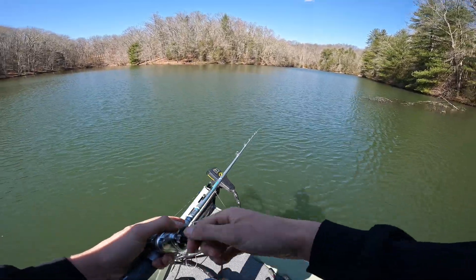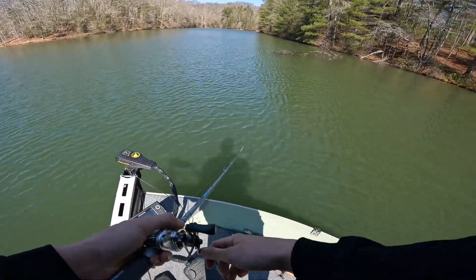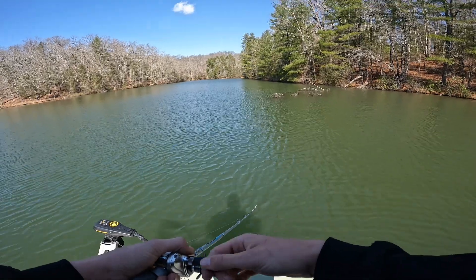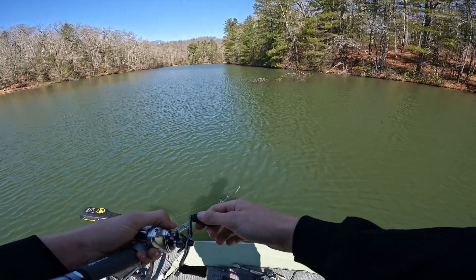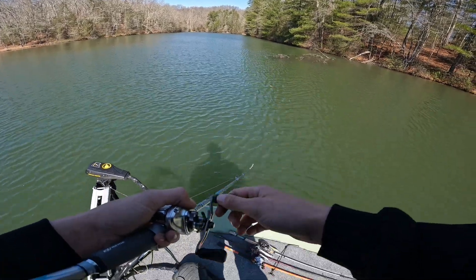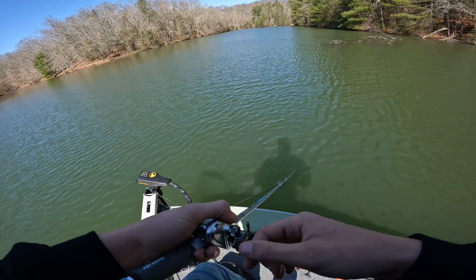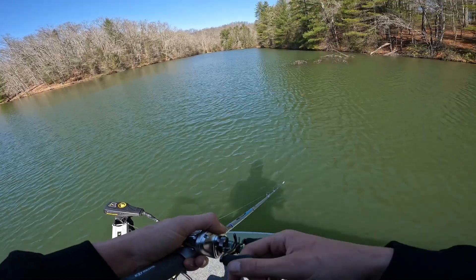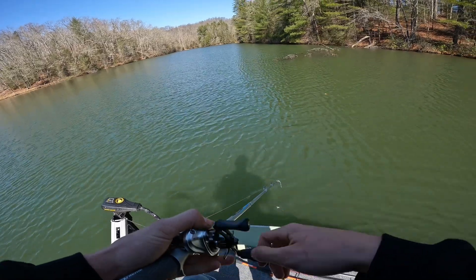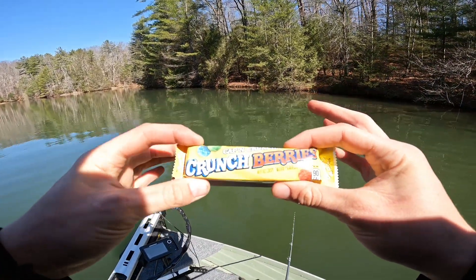We're fishing this tree, hitting the end of it pretty hard. I know sometimes they'll sit at the end of trees before the spawn. I don't know if they're about to spawn yet, but I've seen some pictures of some fish the other day and they look kind of fat, so maybe. The water temperature is actually one degree colder back here, which makes me wonder if I should go out on the main lake.